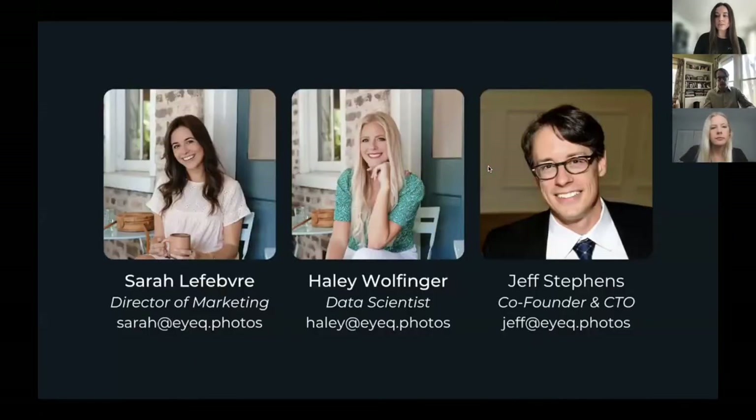We can start off with some introductions. My name is Sarah LaFey, and I'm the director of marketing here at IQ. I also have Haley Wolfinger here as our data scientist, and she will be doing a workbench demonstration after our presentation. And then lastly, I have Jeff Stevens — he is our co-founder and CTO — and he's here to answer any questions that you might have, which we will get to at the end.